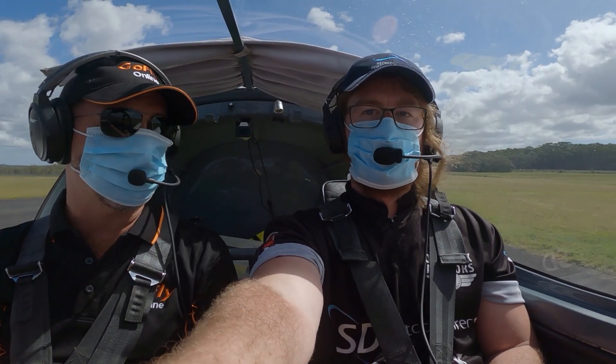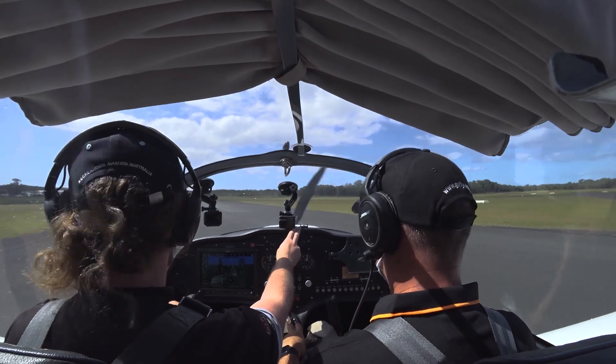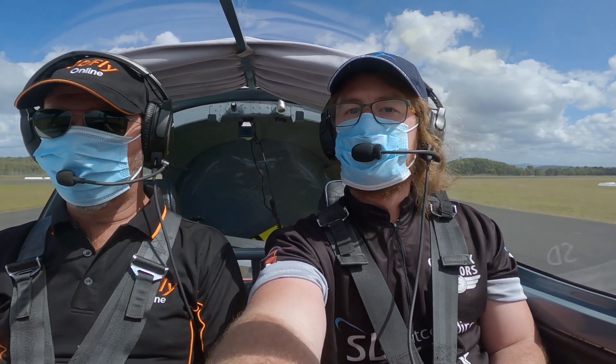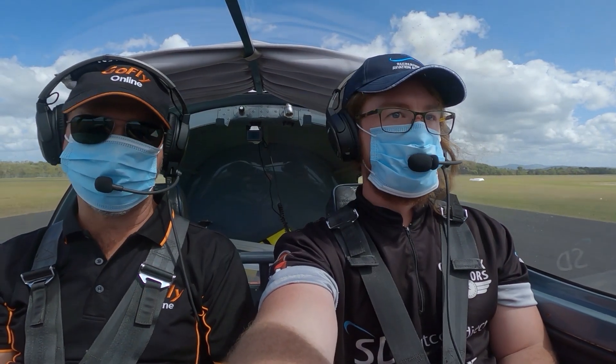We're happy to give you some of the tips of what we're doing to mitigate the risks of catching the virus. Other than that, happy and safe flying. Please have a look at Go Fly Online and subscribe, or look at our YouTube channel Go Fly Online and subscribe. See you next week.